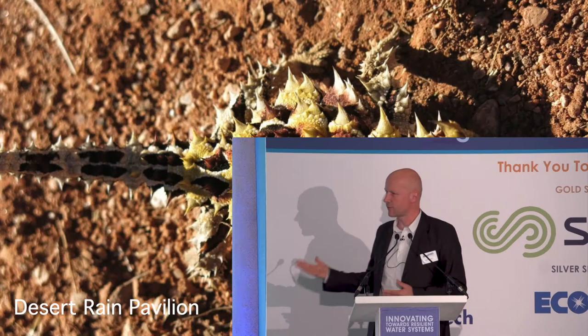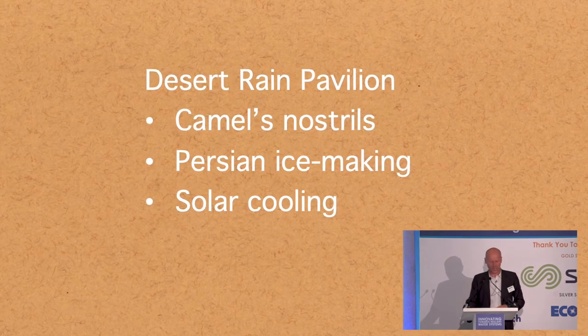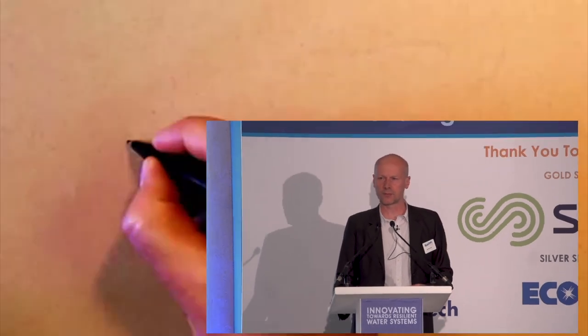The final project I'm going to talk about is a project that was going to be in the Middle East. We were asked if we could do something clever with water, and we looked at lots of animals and plants that did clever things in desert environments. One is the thorny devil, which can drink with its feet — if it's standing on damp ground, water tracks up capillary grooves on its skin all the way up to its lips. But that wasn't the star we settled on. The star was actually a camel's nostrils. There are also two other elements: Persian ice making and solar cooling.